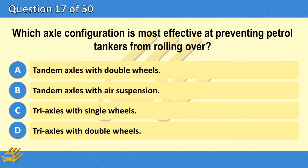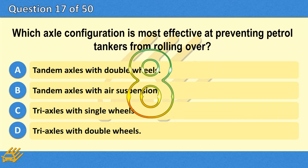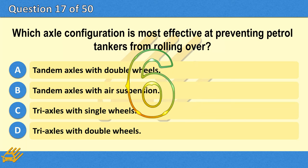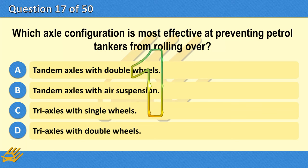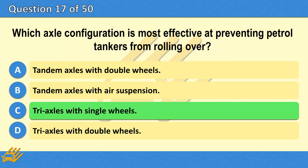Which axle configuration is most effective at preventing petrol tankers from rolling over? A. Tandem axles with double wheels. B. Tandem axles with air suspension. C. Tri-axles with single wheels. D. Tri-axles with double wheels. The correct answer is C: Tri-axles with single wheels.